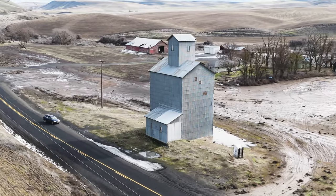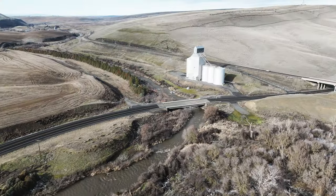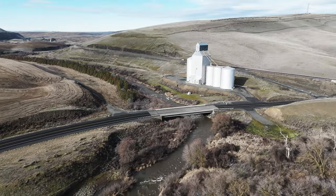When you picture an old grain elevator, these classic metal-sheathed wooden elevators are what often come to mind. Many of these old elevators escaped demolition by the owners twinning them together with newer steel or concrete bins.